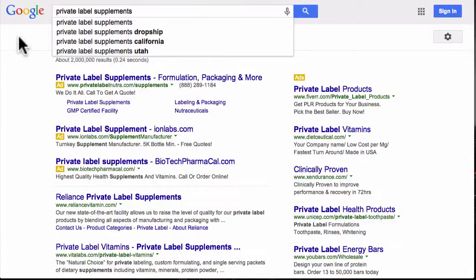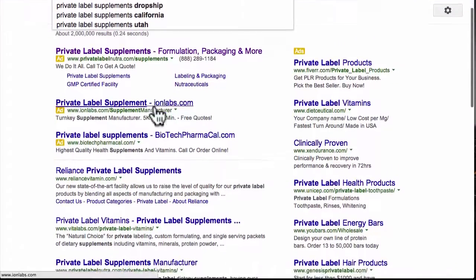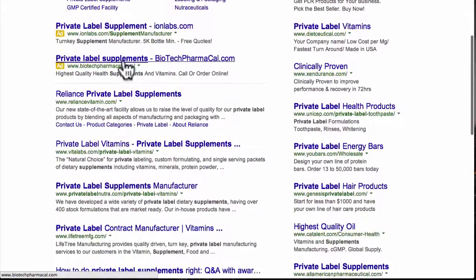This is going to help you find a lot of really great companies. Check this out — Private Label Nutra.com is a big company that can help you make supplements. Going down, this company is ionlabs.com, and it says in the description they have a 5,000 bottle minimum. For that reason, let's skip it — for starting out and just testing the water on Amazon, I don't recommend ordering 5,000 bottles, especially if it's a new product you're not sure how it's going to do.